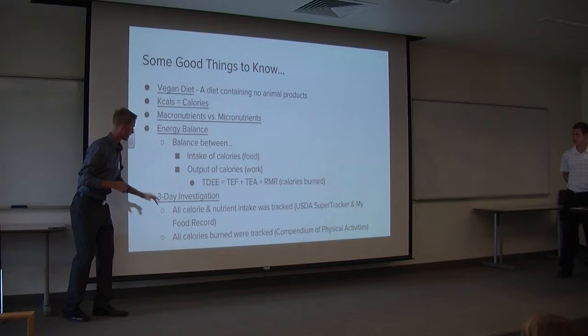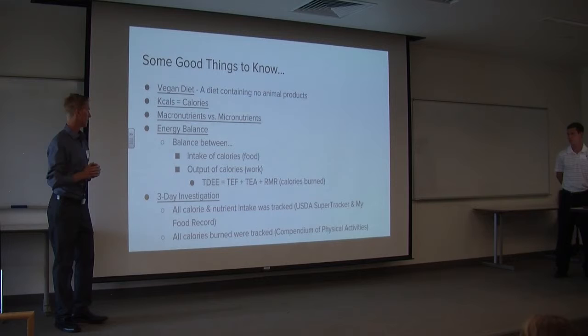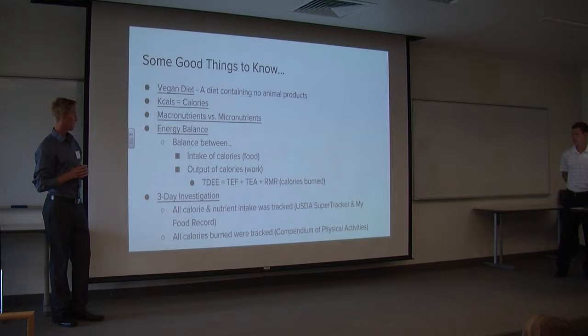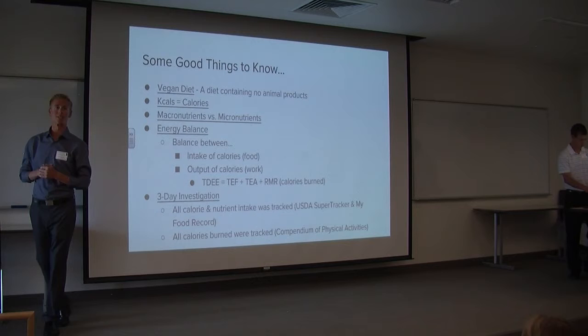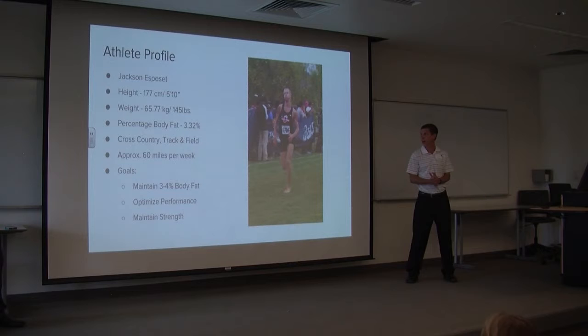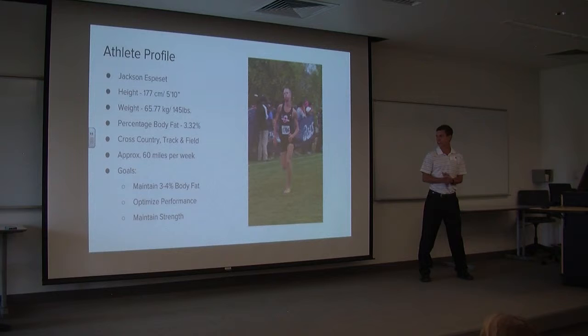This was a three-day investigation, tracking all calorie and nutrient intake through the USDA Super Tracker and My Food Record, an independent website. Every activity was also tracked using the Compendium of Physical Activities. Our subject, Jackson Esposito, is approximately 5'10", weighs 145 pounds, has 3.32% body fat, and is a member of the cross-country and track teams at Adams State, running about 60 miles a week at the time of this case study.